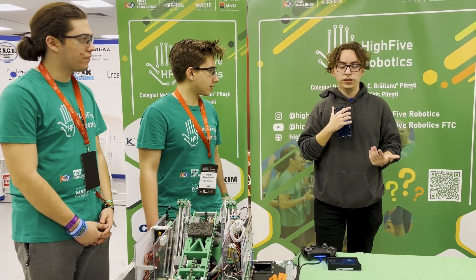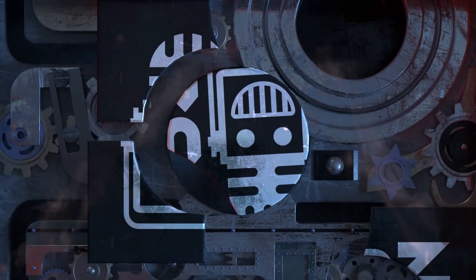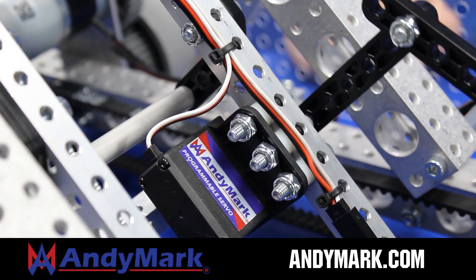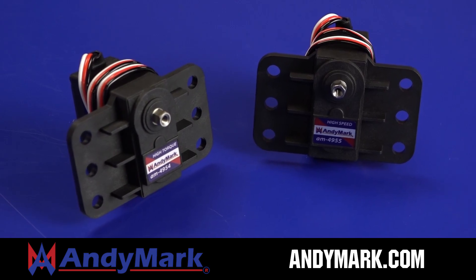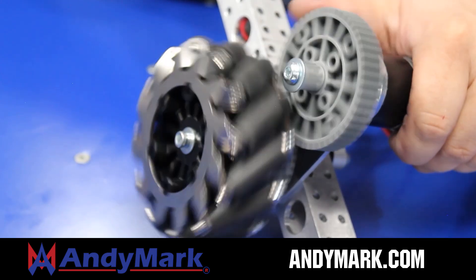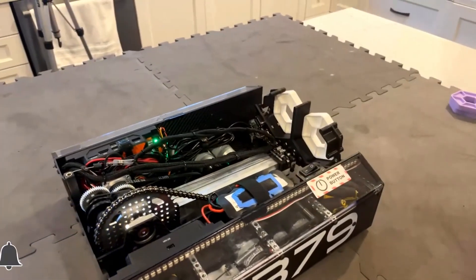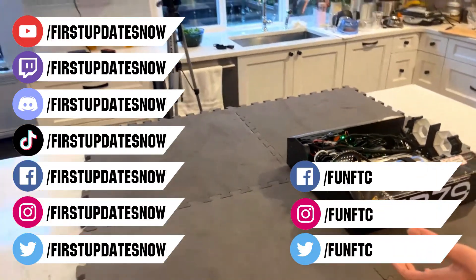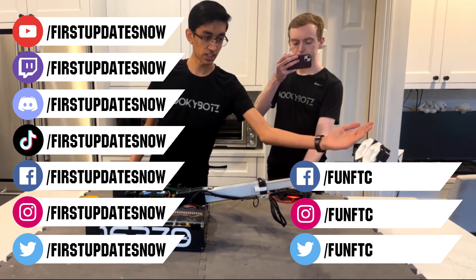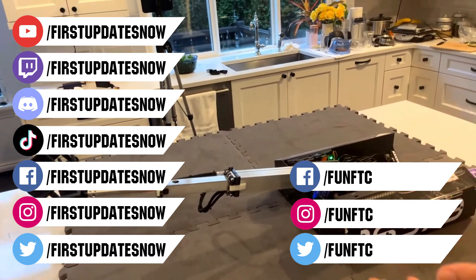Okay, thank you. I was Denis and this was team 19049. This video on FUN is brought to you by viewers like you and in partnership with Animark — your one-stop shop for all your robotics competition needs, celebrating 20 years of quality parts and superior service. Don't forget to like, subscribe, and ring the bell. Watch our live shows at twitch.tv/firstupdatesnow. Join our Discord at discord.gg/firstupdatesnow and check out FUN FTC and First Updates Now on Facebook, Instagram, TikTok, and Twitter.